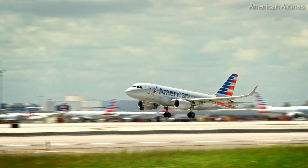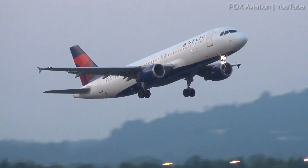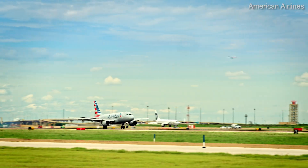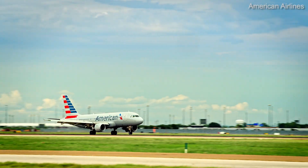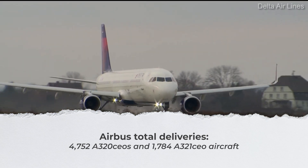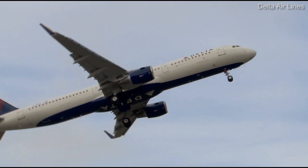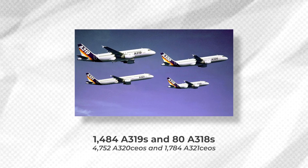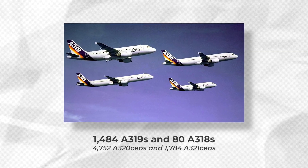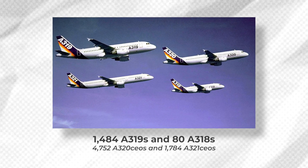All these specs and numbers come into focus when looking at which aircraft have actually been more popular with airlines. Airbus has delivered a total of 4,752 A320 CEOs and 1,784 A321 CEO aircraft. It's also worth noting that Airbus has produced 1,484 A319s and only 80 A318s. As we can see, most airlines actually chose that middle ground — the A320 — which has counted more than double the orders of its larger-capacity relative.